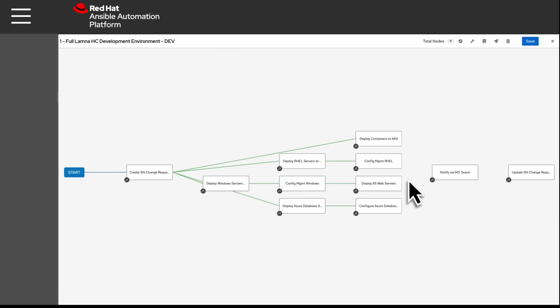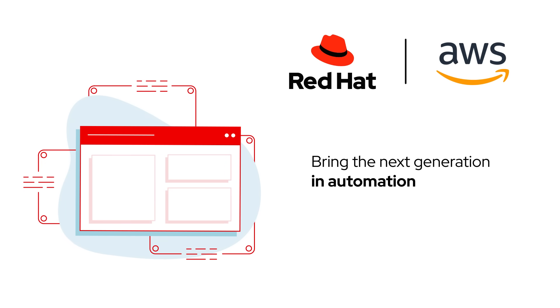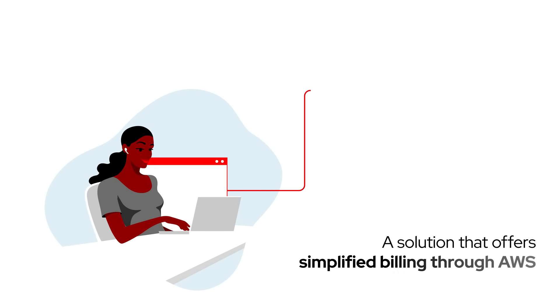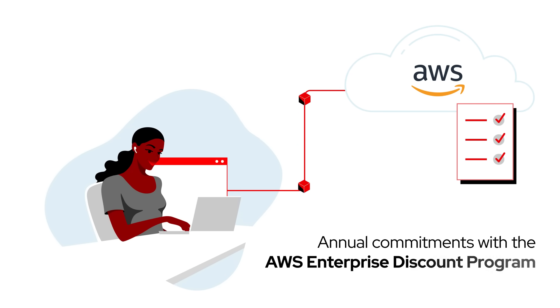and integrated with key AWS services you already use. Bring the next generation in automation from the trusted open-source experts at Red Hat to your AWS cloud with a solution that offers simplified billing through AWS and that counts towards your annual commitments with the AWS Enterprise Discount Program.